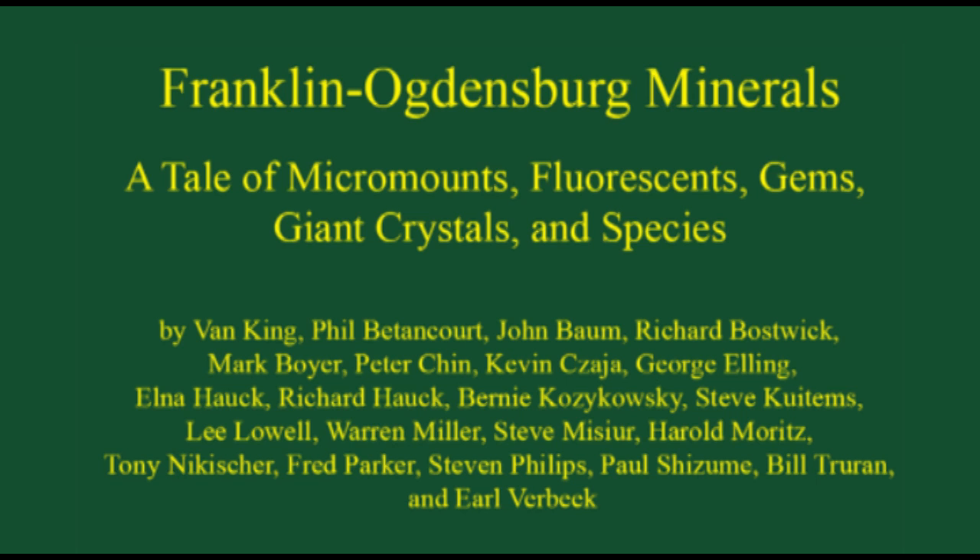Hello, my name is Van King. Today's topic is Franklin-Ogdensburg Minerals: a tale of micromounts, fluorescents, gems, giant crystals, and species.